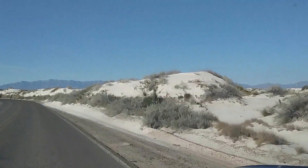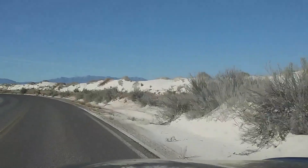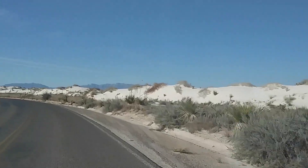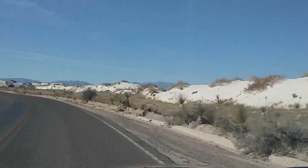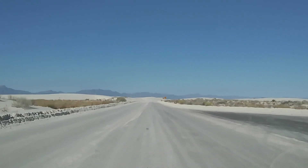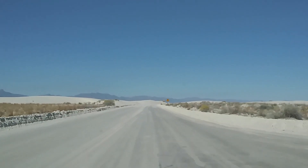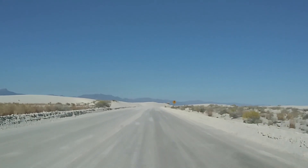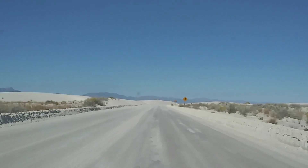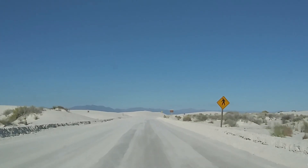All of this white stuff you see is not snow — this is sand. We'll get out here in a little bit and play in it and I'll show you guys what it's all about. Now we are a few miles back in the park, and we are driving on the sand right now. There's no more pavement. The pavement runs out a couple of miles in, and now we're driving on that pure white packed sand.